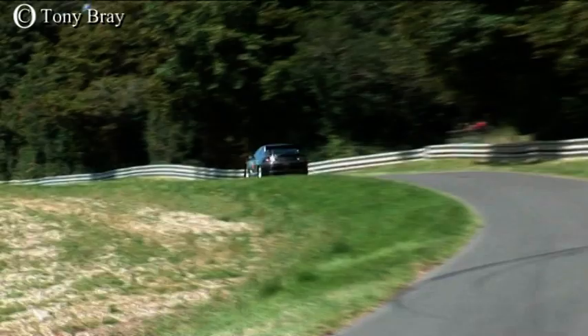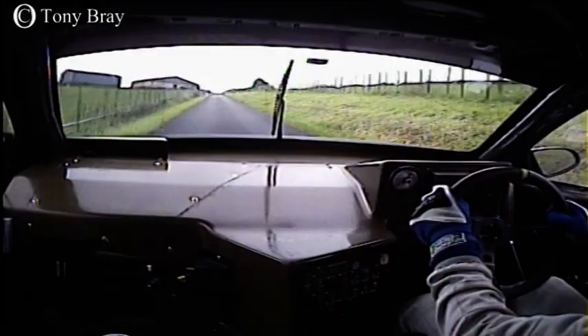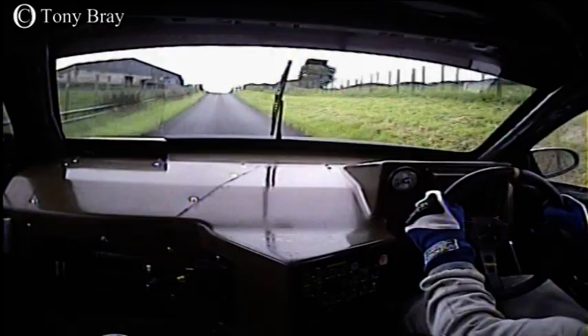It then goes on to reach 130 miles an hour in just over six seconds and it crosses the quarter mile finish line at around 150 miles an hour. Now it's fast, very fast in a straight line, but let's see how it gets on here with the corners of Gersten.